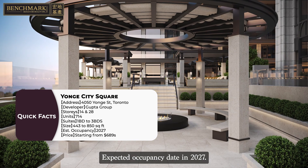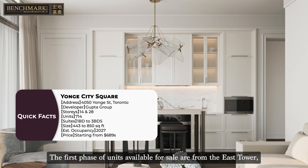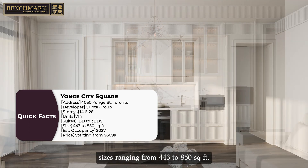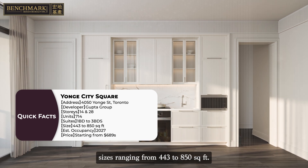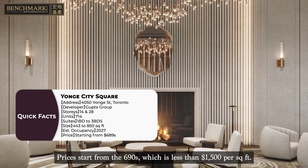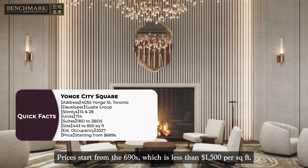Expected occupancy date is in 2027. The first phase of units available for sale are from the East Tower, with sizes ranging from 443 to 850 square feet. Prices start from the $690,000s, which is less than $1,500 per square foot.